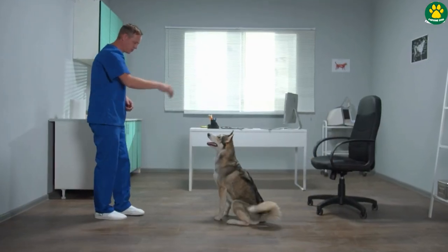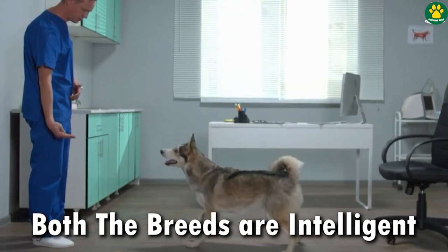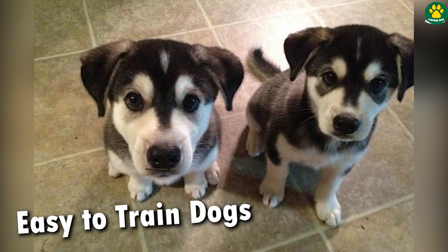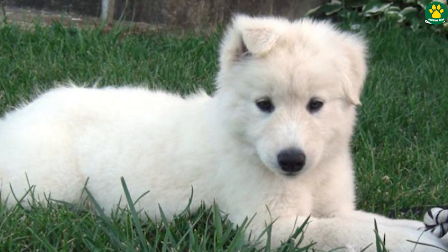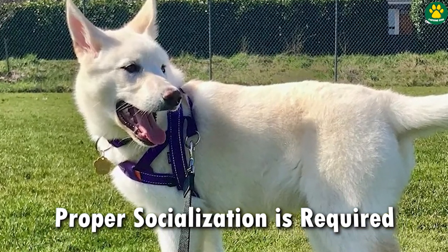Which is why Labraskies are only recommended for owners who have an active lifestyle. Labrador retrievers and Siberian Huskies are both intelligent breeds and their mix inherits the same trait. Labraskies are quick learners, making them easy to train. Overall, these dogs are excellent family companions and get along well with children and other pets if properly socialized from an early age.